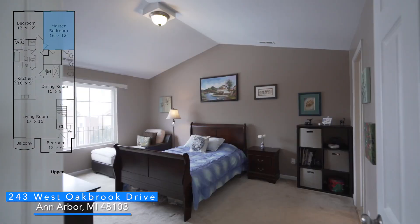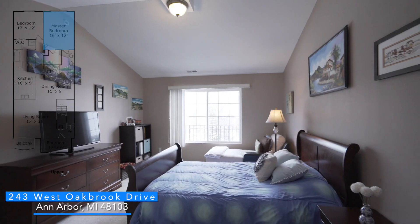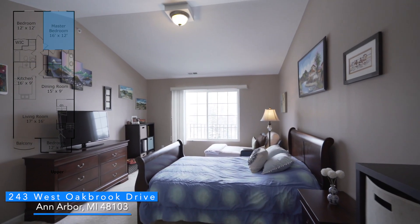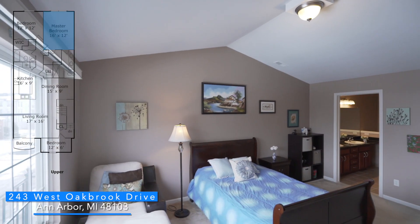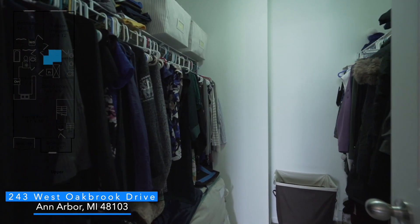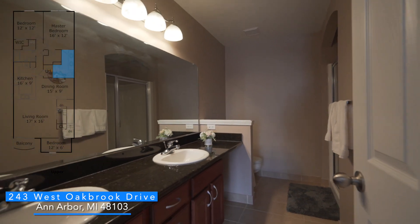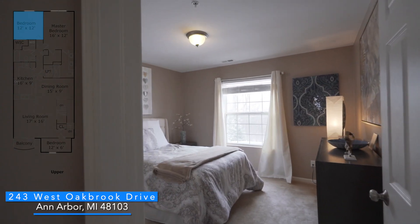Looking out of the master bedroom window, you will see the common grilling and picnic area with a trail leading through the woods to Cranbrook Park. The master bedroom has a vaulted ceiling, a picture window, a large walk-in closet, and a full private bathroom with dual sinks, tile flooring, and a spacious shower.